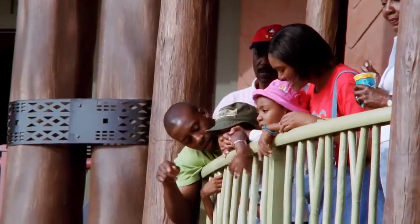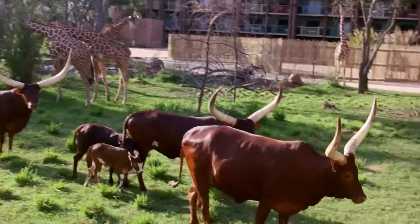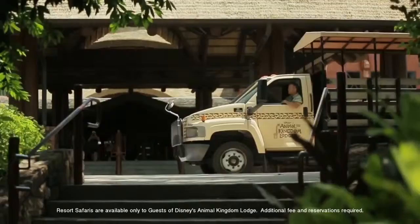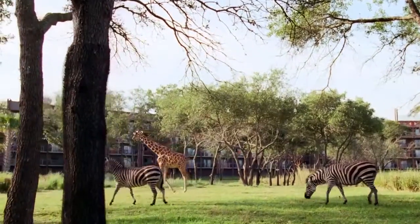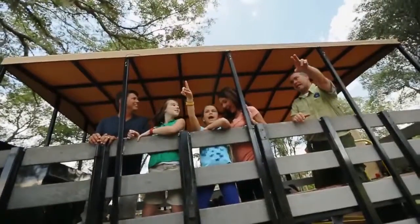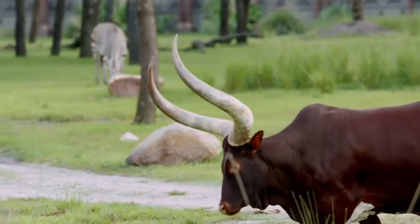And if that doesn't bring you close enough to the animals, give this a try. Safari vehicles take you right up to the African wildlife for an up-close and personal experience you'll never forget, complete with a one-of-a-kind view.